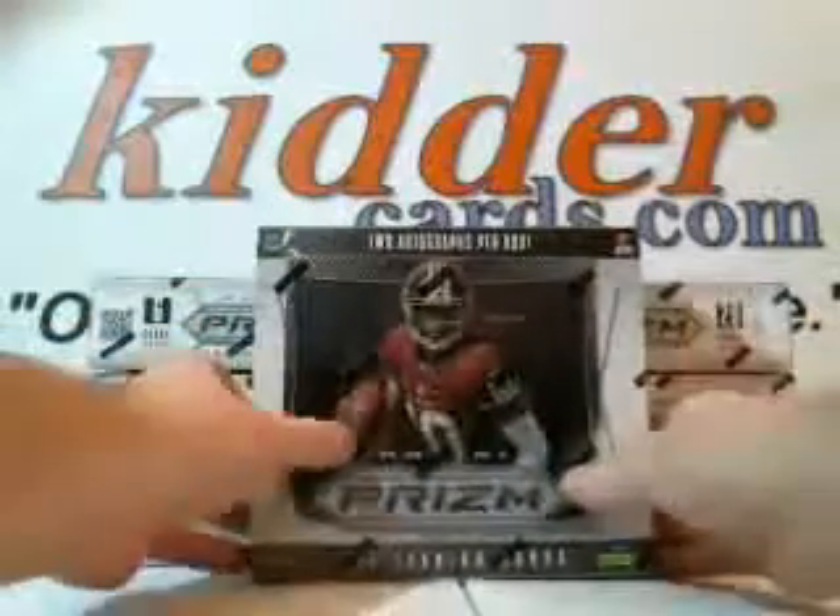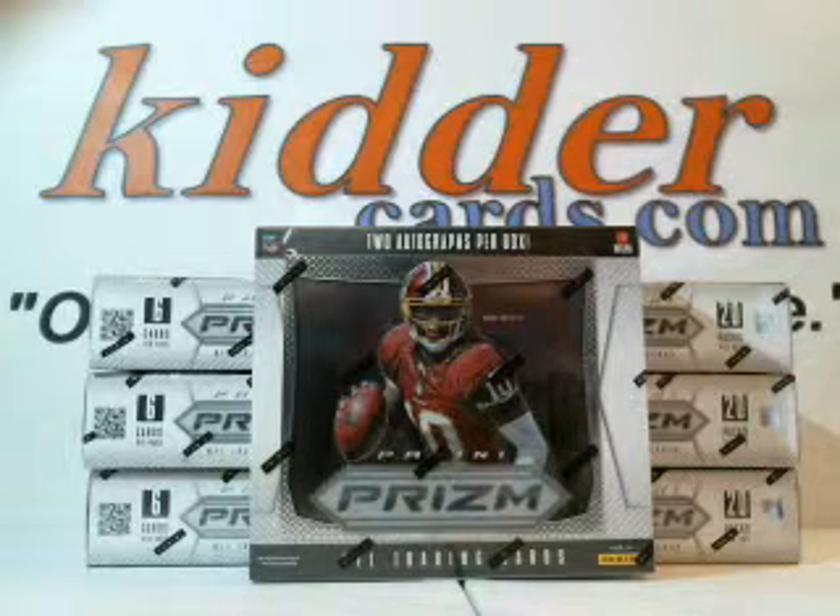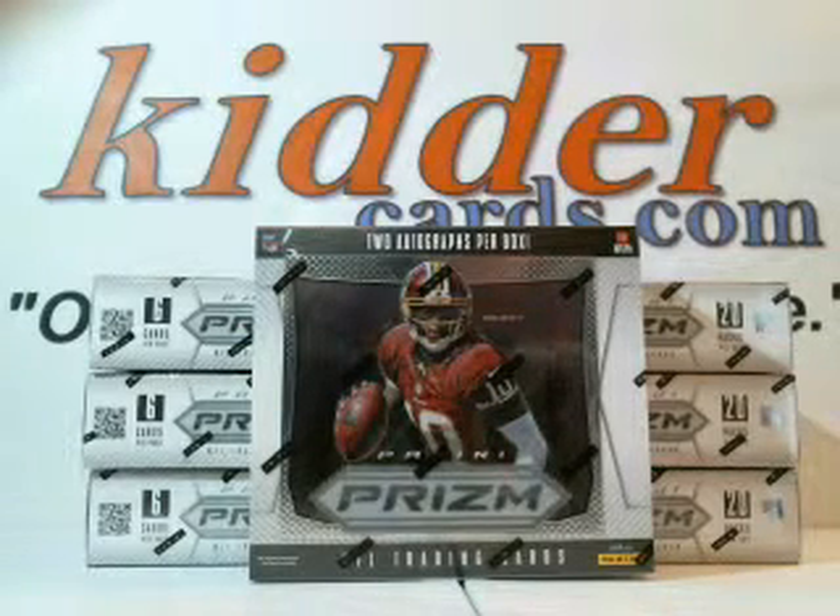Congratulations, Rick. You just won a box of Prism Football from KidderCards.com, and we will ship it out to you.